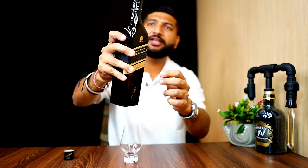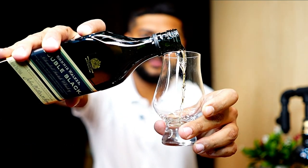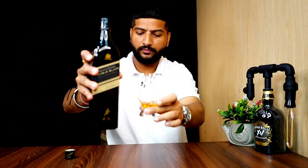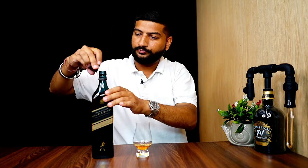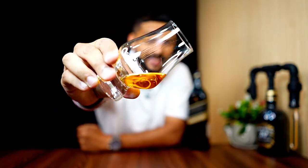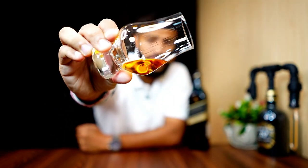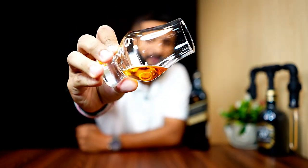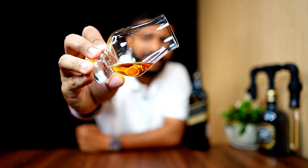Friends, there is no security nozzle on this — it's open. Let's pour it. The color that comes out is a natural color, as you can see. Some whiskies have added colors, but this color is very rich and has a good shining appearance.